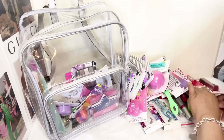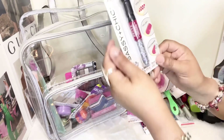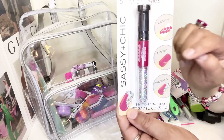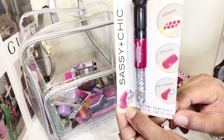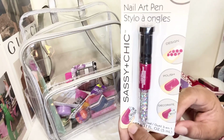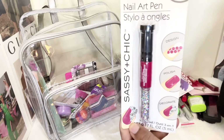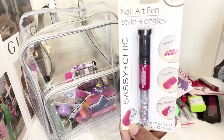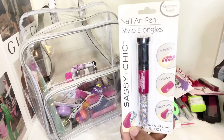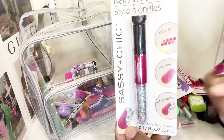I have a nail art design pen — you can see the little designs, like putting glitter on the tip of your nail with this pen. I've never tried this brand before, but I want to try it again because that was so many years ago. We'll see how it goes this time around trying to create a design on my nails with this pen.